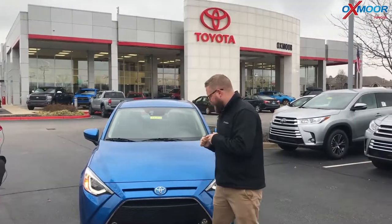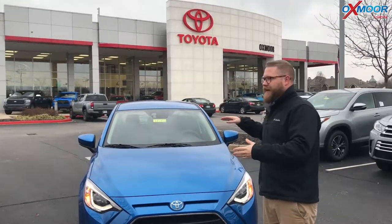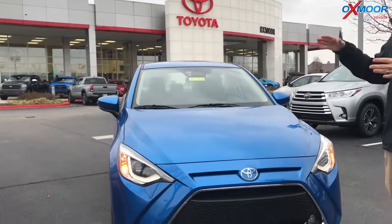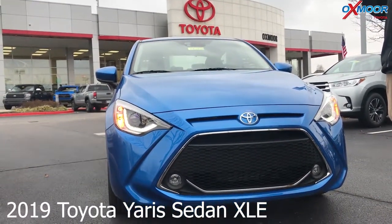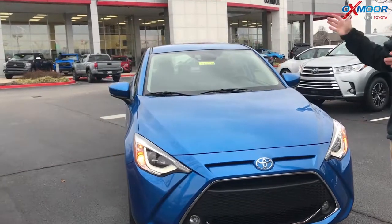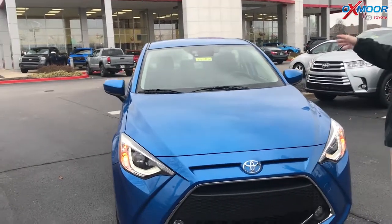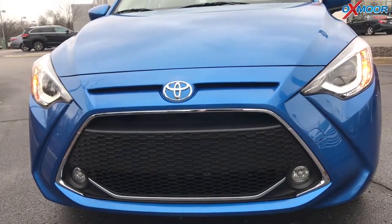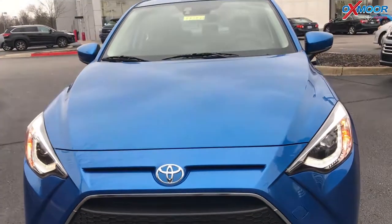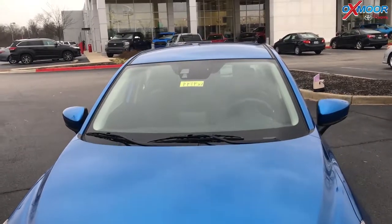Yeah, absolutely. New trim for 2019. The Yaris sedan is fantastic — it's a subcompact vehicle, really good on fuel efficiency. It gives about 30 miles to the gallon in the city and 40 on the highway, which is fantastic. It zips around with good power. It's also got a low-speed pre-collision warning system — that's the camera up there behind the rear view mirror.